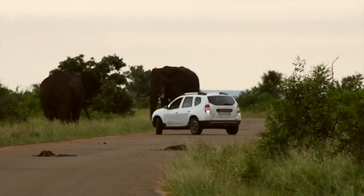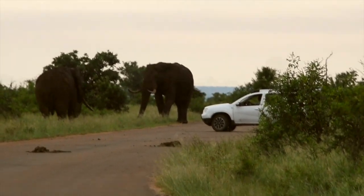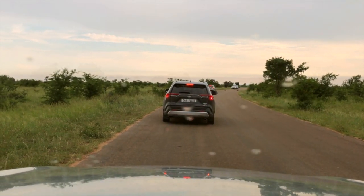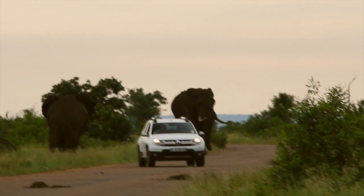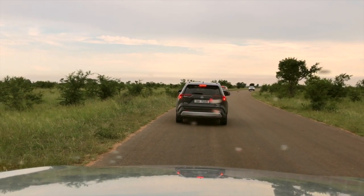A few minutes later, a courageous driver decided to prove us wrong and simply drove past us towards the elephant. Once he reached the elephant, he seemed to have second thoughts — or in this case, was confronted by a second elephant — and very quickly did a U-turn and headed back our way.